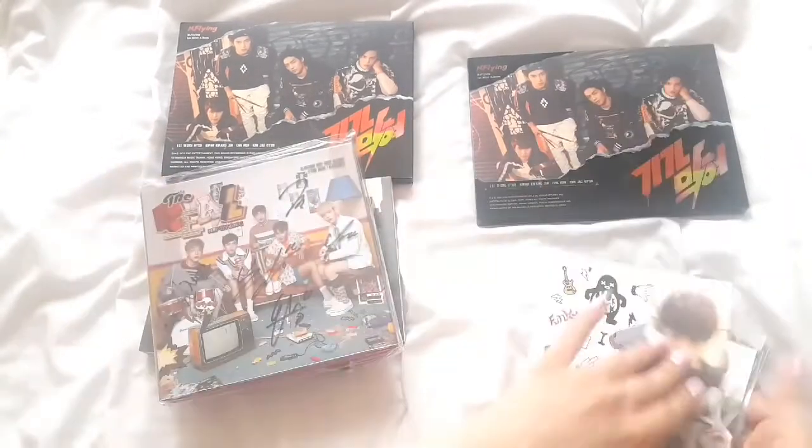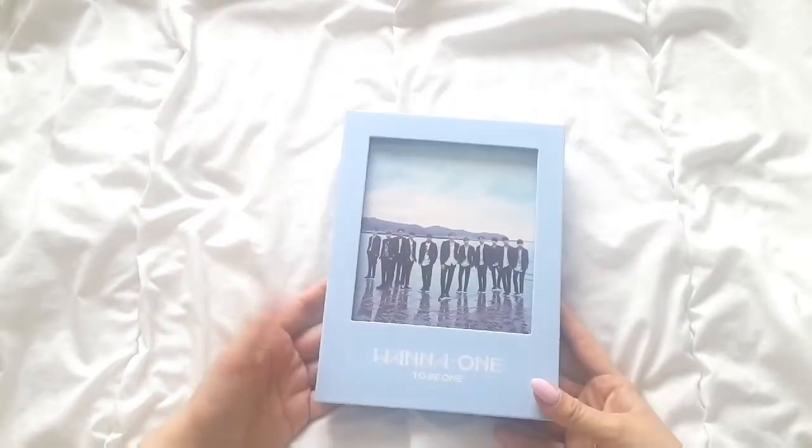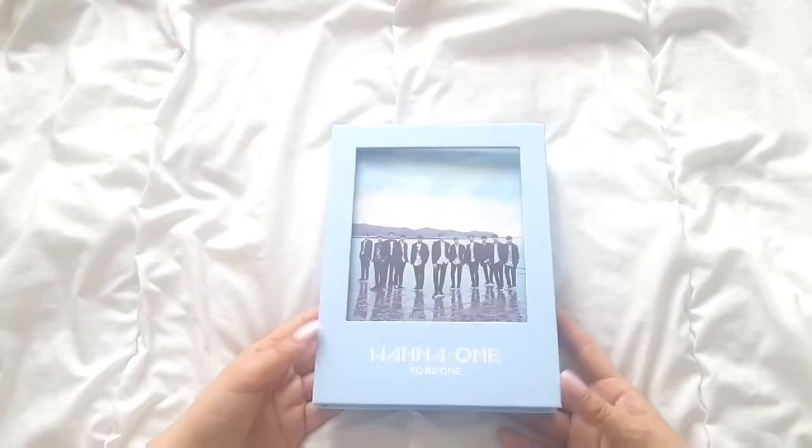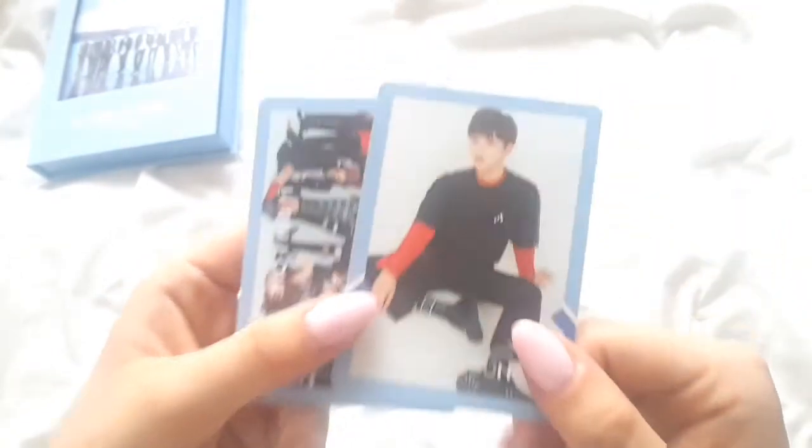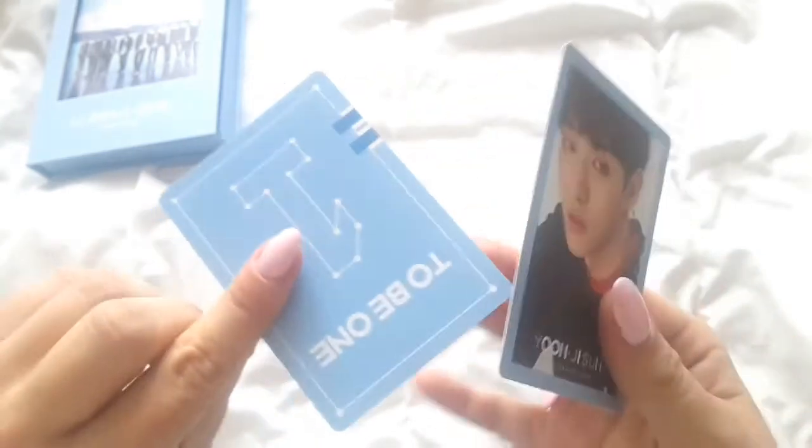Now moving on to another group. I'm going to show you Wanna One stuff first, and then I'm going to move to the cards that I bought separately. I'm starting from the beginning — I bought their first mini album, the Sky version. I also have the pink version in the mail but it didn't arrive in March, so I'm going to include that in April's haul. And for this album, I got Jisong's card, but that doesn't really matter because I do love all the members, so I'm not going to trade this card or sell it.